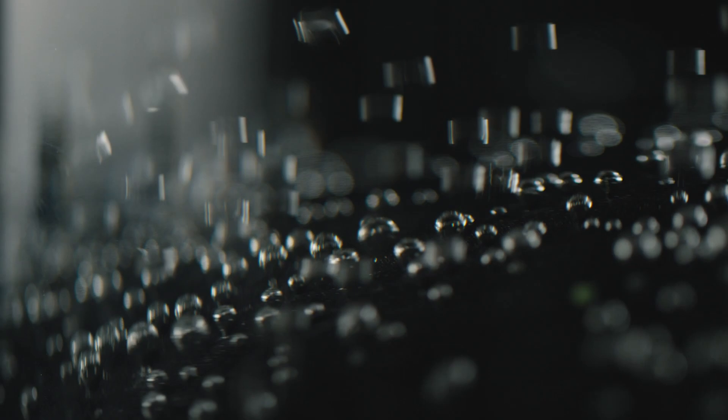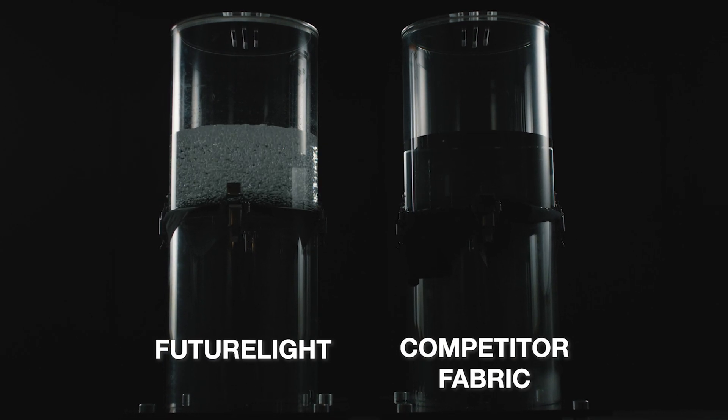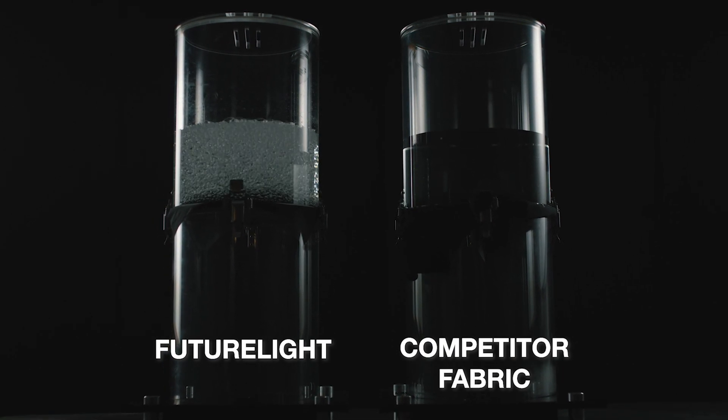They say it's the most breathable fabric ever made. Sean, why don't you tell the viewers why North Face Future Light is so important? This product is super breathable — that is the big takeaway. It is more breathable than anything I have seen in a waterproof shell ever in the history of waterproof shells. It's gonna change things a lot, I have a feeling.